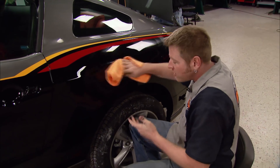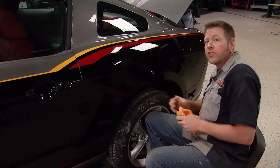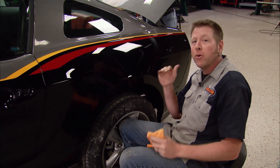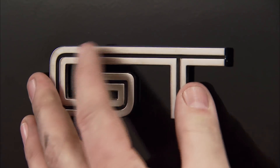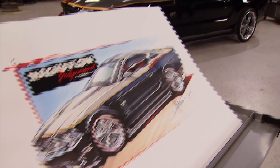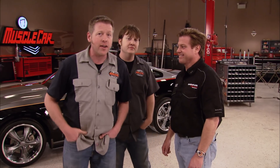Back in my younger days, really the only thing I used Mothers for was their detailing products. But now with their professional line, literally from color sanding to the time you pull through the gates of the car show, it's Mothers all the way. Take one rendering, three car guys, 72 hours, and one brand new 2010 Mustang — mix them all together and what do you get? Muscle Car's Magnaflow Mustang. Now it looks pretty close to the rendering, but believe it or not, it's only about 90% there. I want to thank you guys — I've had a great time here at Muscle Car.